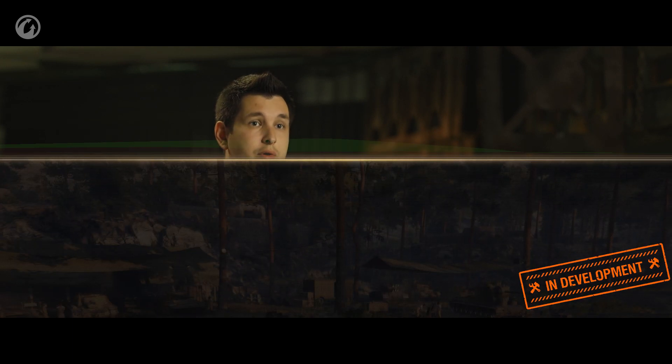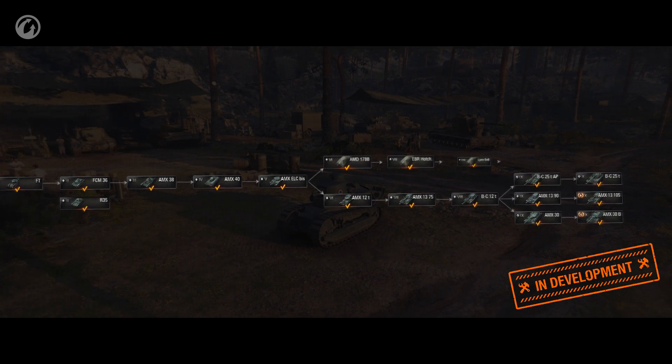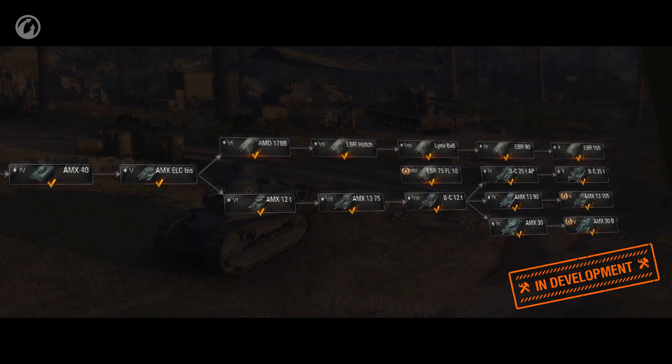The second iteration starts in a few days, and we will perform initial tuning of each vehicle in the branch from Tiers VI to X. The branch will have five researchable vehicles and one Tier VIII Premium vehicle. The transition to the wheeled vehicles will most likely start from Tier V French light tanks, and a low-tiered wheeled vehicle is currently in development.